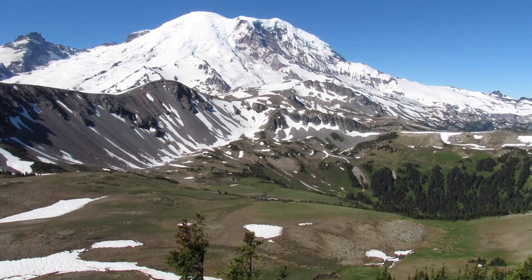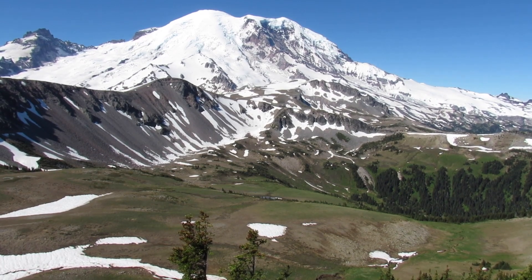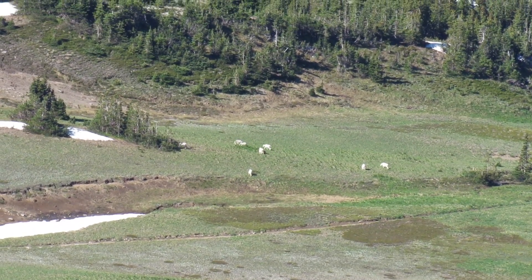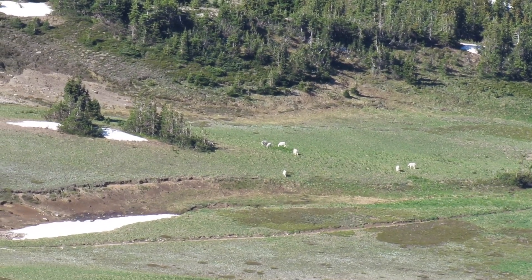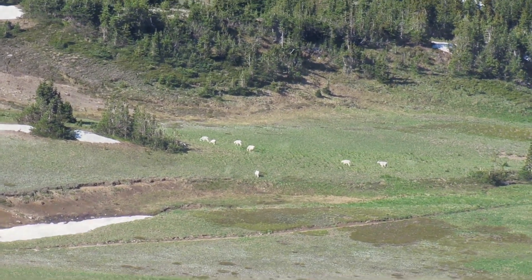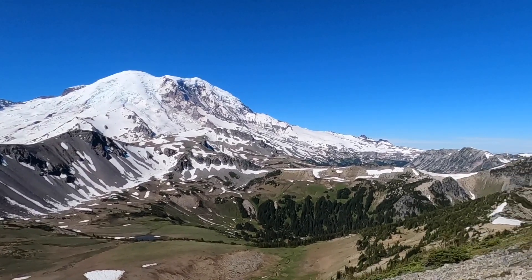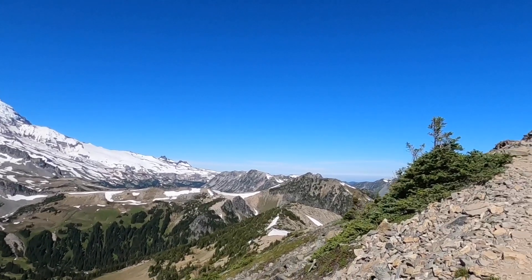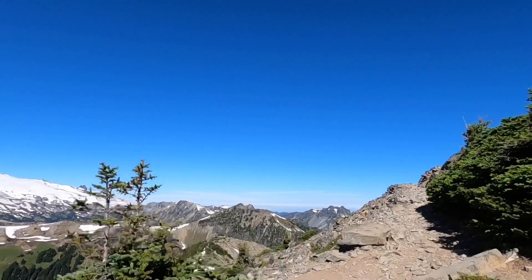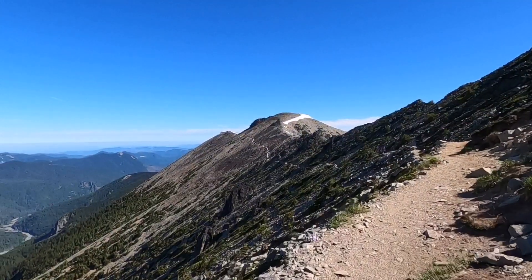I can see pretty much under the middle of Rainier there, down on the grassy valley floor — mountain goats — so I'll zoom in now. Maybe there's some babies. There's some babies.